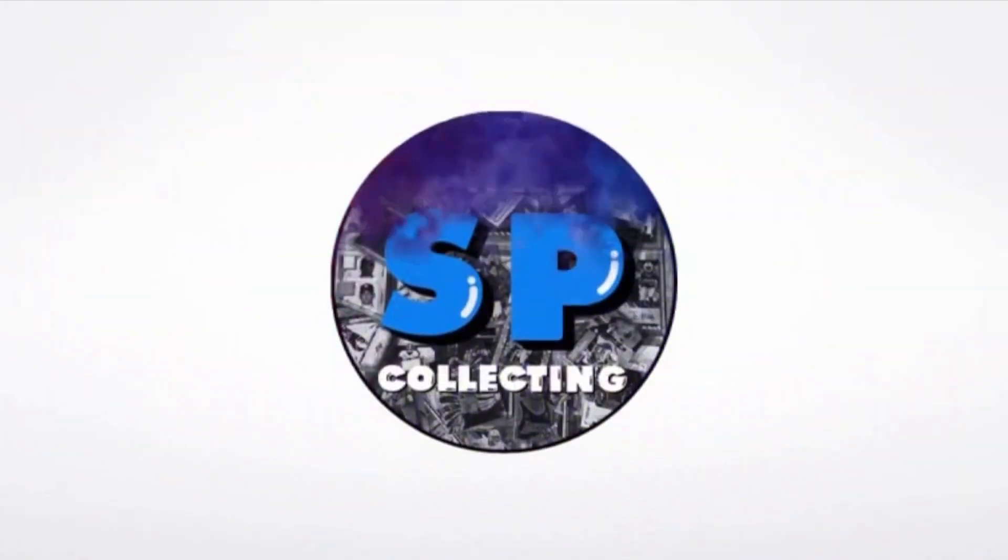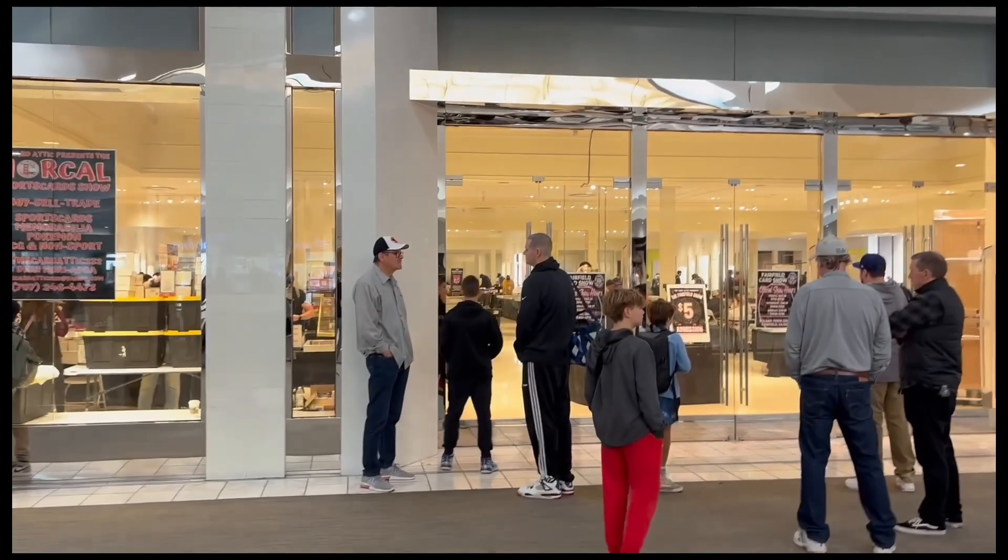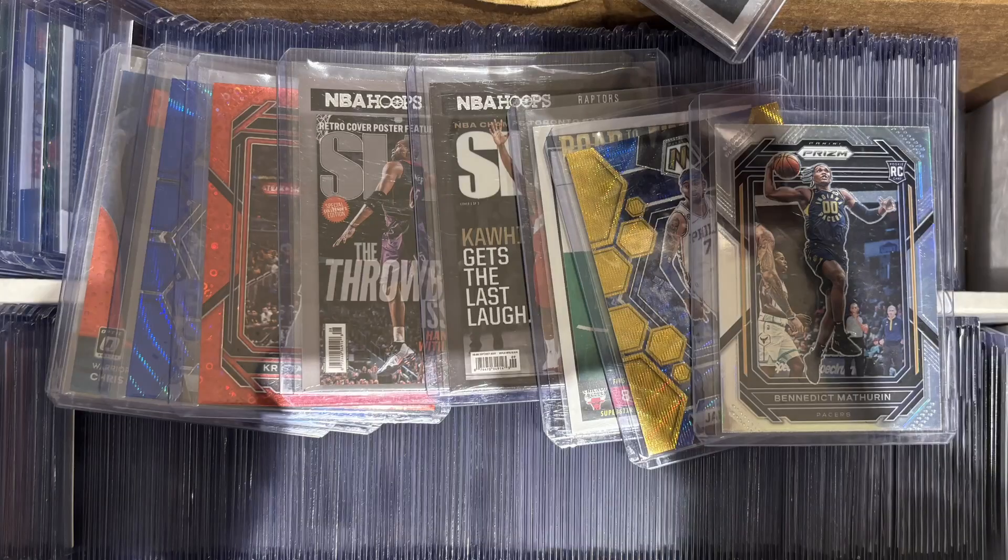What's up guys and welcome back to another video here at SP Card Collecting. I've driven all the way to Fairfield to go to the Fairfield card show. I see some fellow collectors out but there really wasn't that much on social media for me to find, so hopefully this is it. There's a lot of people — let's go ahead and get into it.